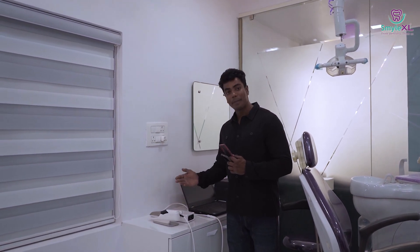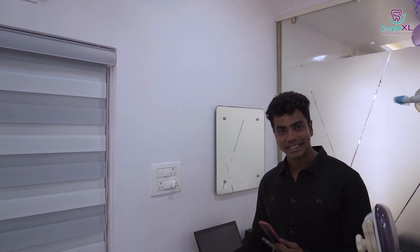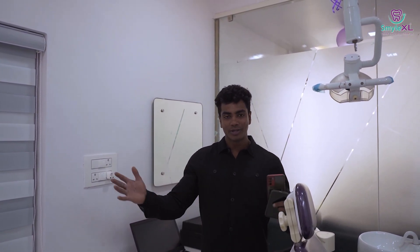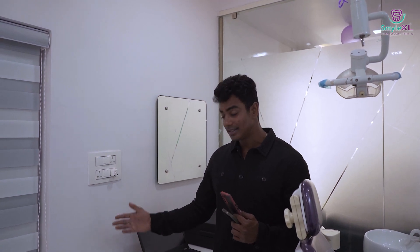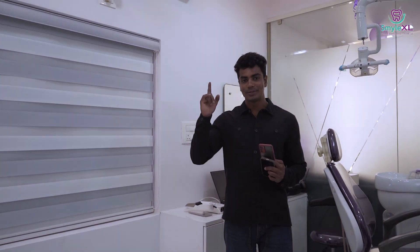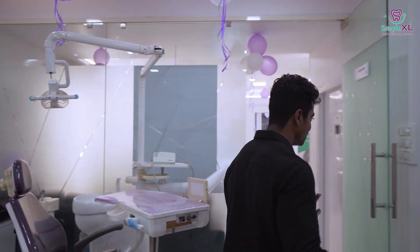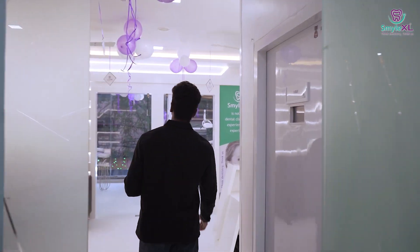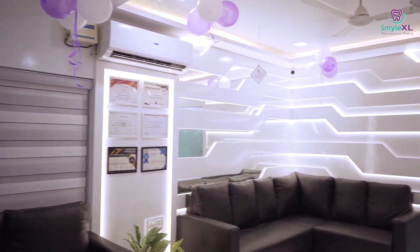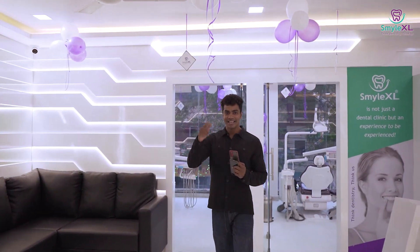As you can see, this is an exclusive equipment right here in Hyderabad. In the total Hyderabad area, this is only the third scanner present, which makes us say that Smile XL is one of a kind — one of the dental clinics that you must choose. As we walk towards the outside, Smile XL Dental Clinic is the dental clinic you should be at, because it is an experience to be experienced. Take care.